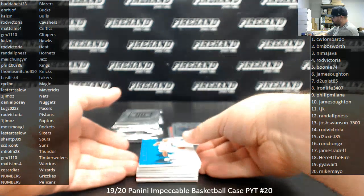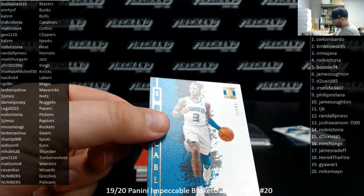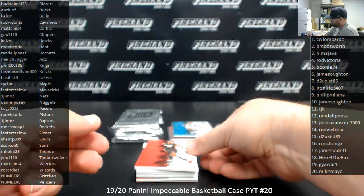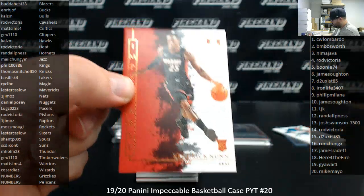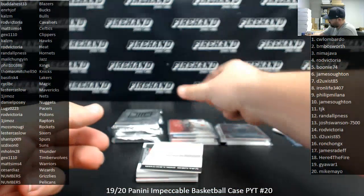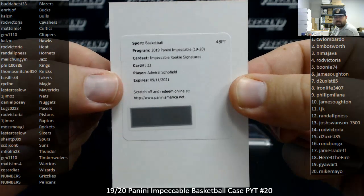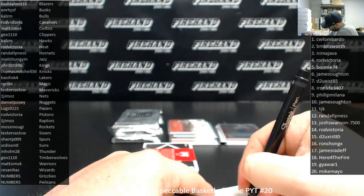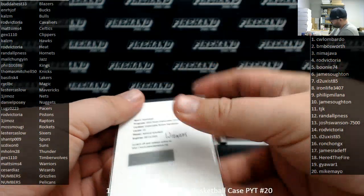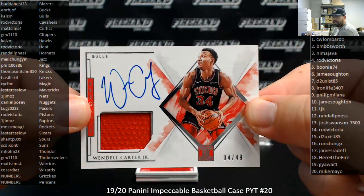Got a gold of 49, Terry Rozier, Hornets — Hornets going to Randall. Got a base to 99, Kendrick Nunn, Miami Heat, 9 of 99 — going to Rod Victoria. Got a redemption — redemption's good for an Admiral Schofield, Impeccable Rookie Signatures for the Wizards, going to Cesar Diaz. For the Bulls, Wendell Carter Jr., Elegance Jersey Auto to 49 — the Bulls going to Calzim.